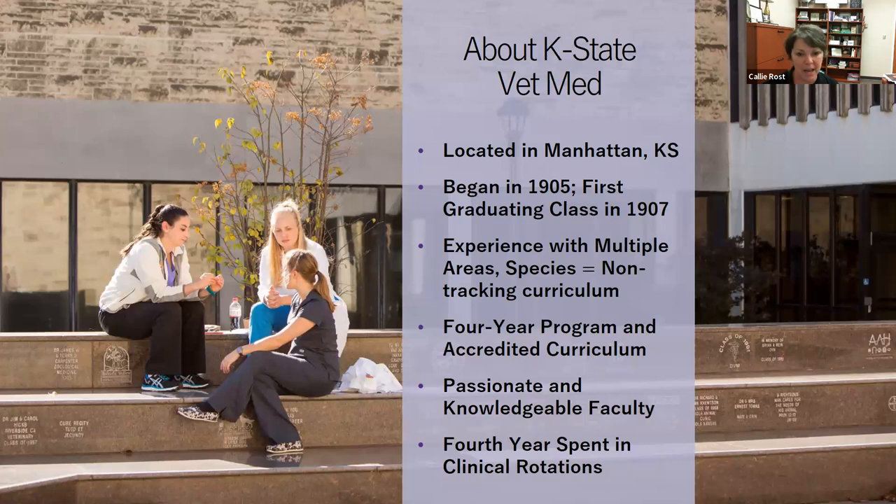The faculty here are fantastic, particularly our first-year faculty. We hear students talk about the night before a big exam — first-year faculty will sometimes show up in the library to answer questions and help students who are struggling. They even did that during COVID, holding evening Zoom sessions for anyone to log in and ask questions. Faculty are really here to help our students succeed.